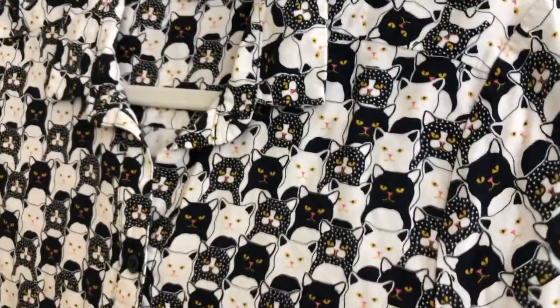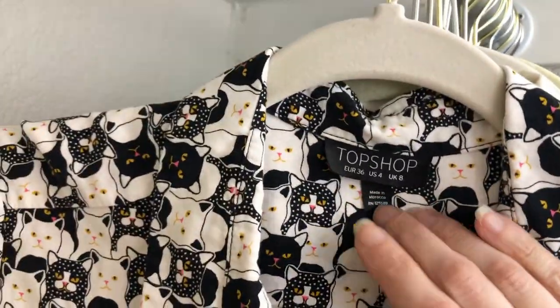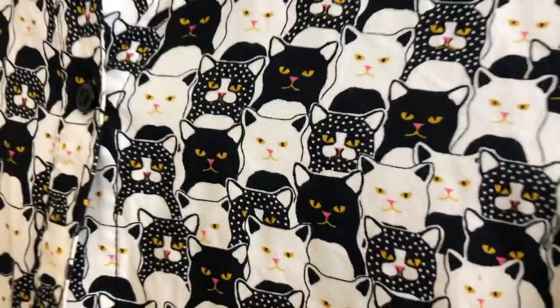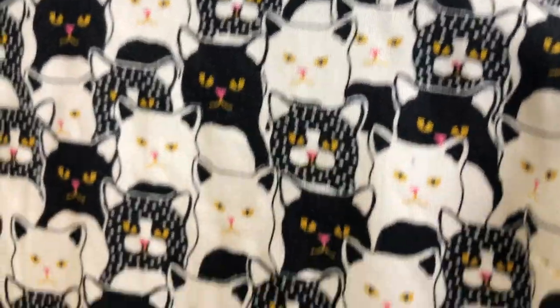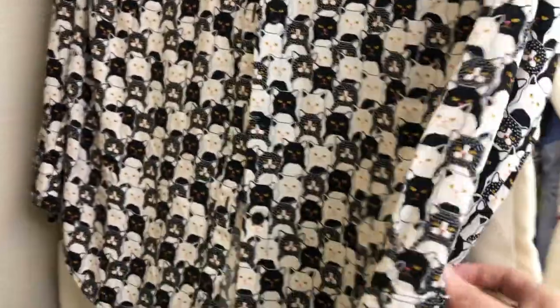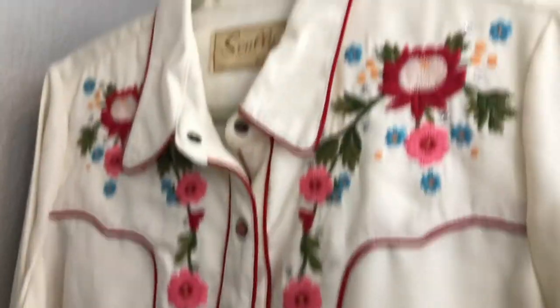This is another fun printed top by Topshop, a US size 4. Look at the cats — it almost looks like Grumpy Cat. It has fun little details with the cats and is just a cute little button-up. I just think somebody's gonna love that — a cat lover is going to just love wearing it. Super cute.